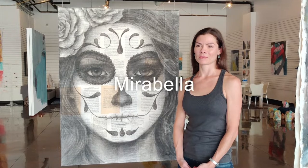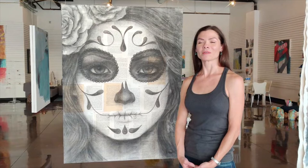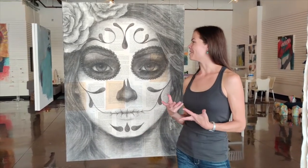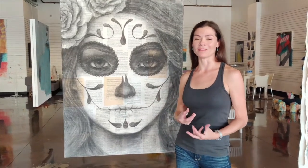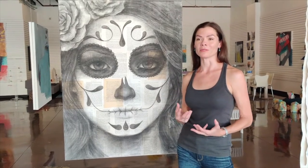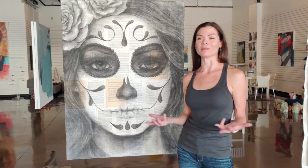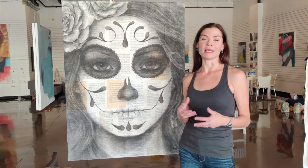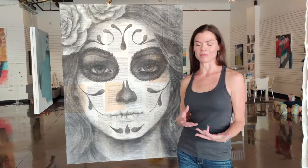This particular piece is titled 'Mirabella' and it's charcoal on book pages. Being from Texas and admiring all the culture we have here, it felt necessary to do this piece. Originally it was for my father — he passed away — and I hope that he sees this is being done. The name Mirabella is actually my daughter's middle name, and it's also significant because my husband and I were married on November 1st.